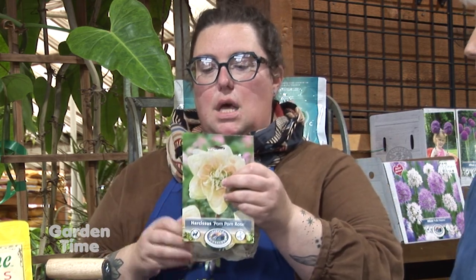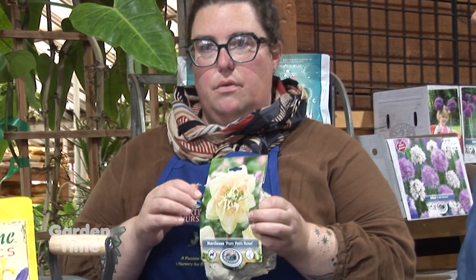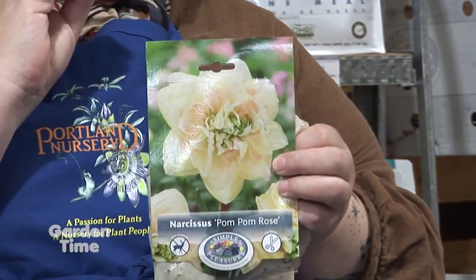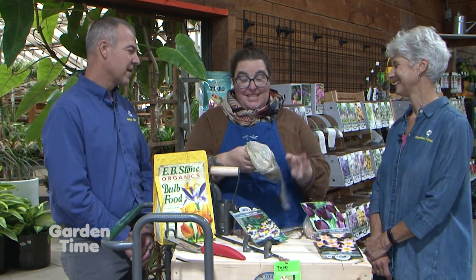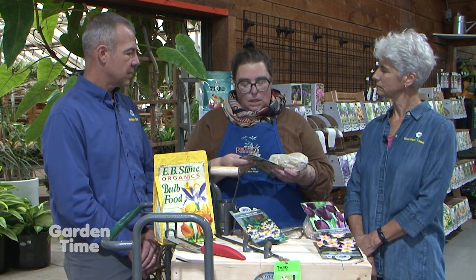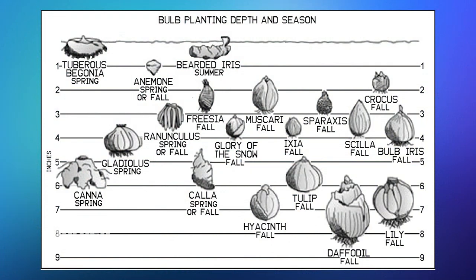Whereas a daffodil bulb — this one is called pom-pom rose, a new romantic-looking daffodil with peachy tones, not those bright electric yellow ones — these bulbs are maybe the size of a lime, and we go down about six to eight inches to plant those. So every package will have the planting depth, but if you think about three to four times the size of the bulb down, that's a pretty good rule of thumb.